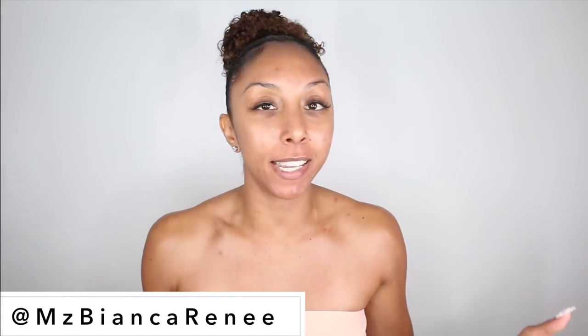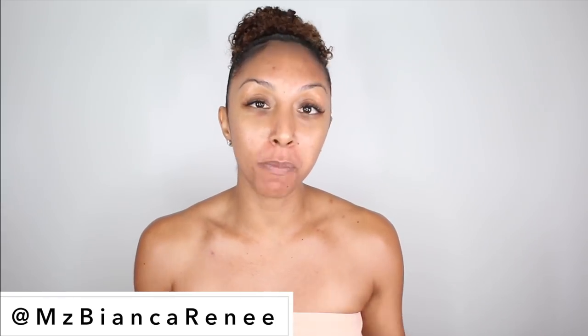You guys saw how bad my skin was. She fixed it. While going to her treatments, she has been doing chemical peels on my skin. I've been showing that on Instagram — make sure you follow me at Ms. Bianca Renee so you can always see what Mary Scott is doing to my skin. The chemical peels have been great.